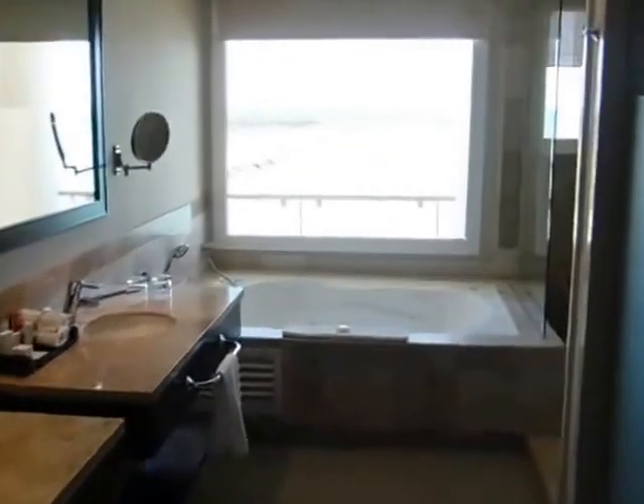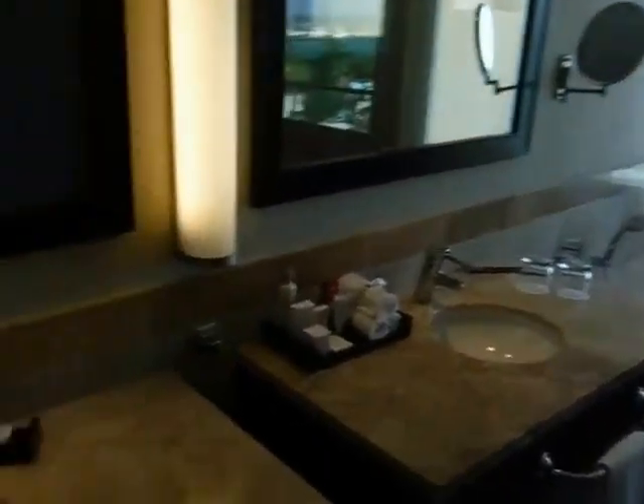Look at this. This is a bathroom. His and her sink. The rain shower. This is our jacuzzi. And look out the window. Talk about nice.